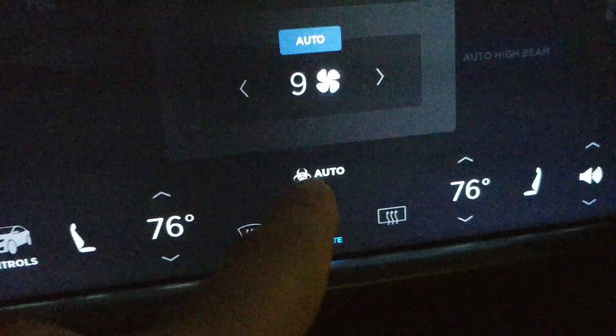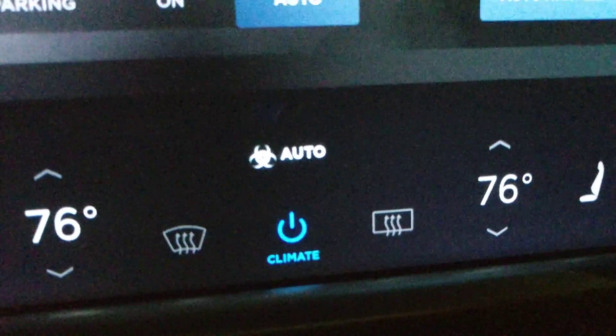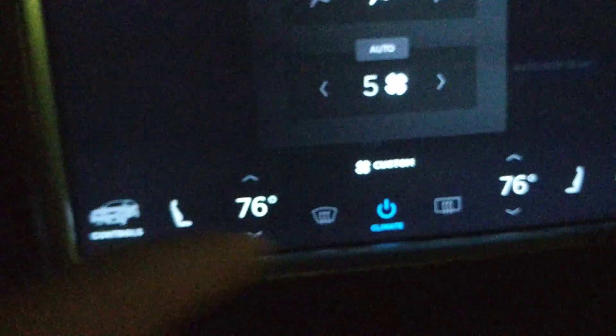And when you do that, you'll notice down here it shows that it's on — that's how you know it's on. You see the little biohazard symbol and 'auto,' because normally when it's not on, it just says 'custom.'